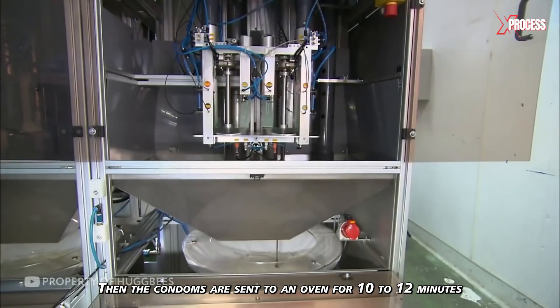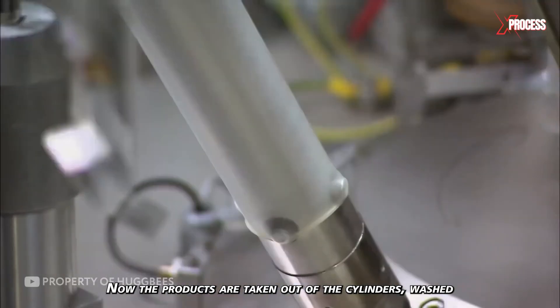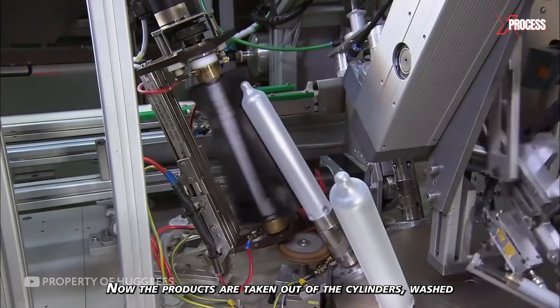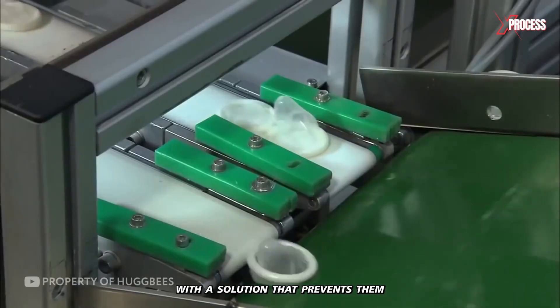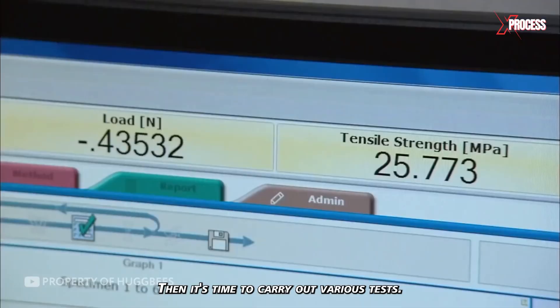Then, the condoms are sent to an oven for 10 to 12 minutes to harden the latex. The products are taken out of the cylinders, washed, and treated with a solution that prevents them from sticking when rolled up. Then, it's time to carry out various tests.